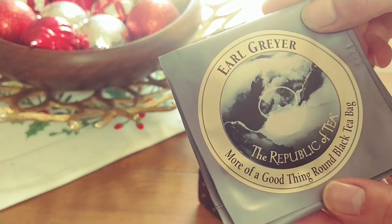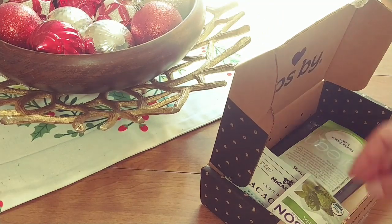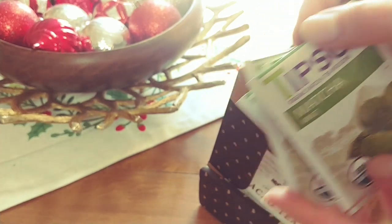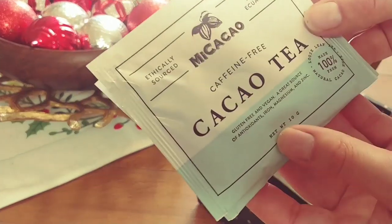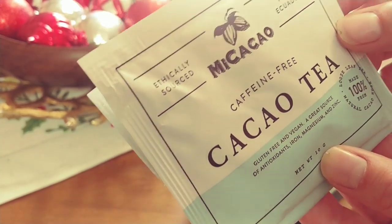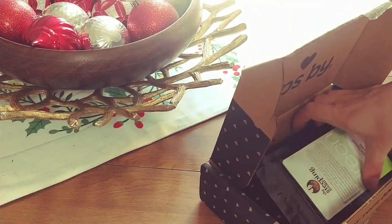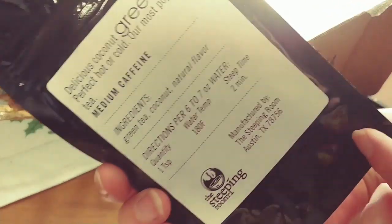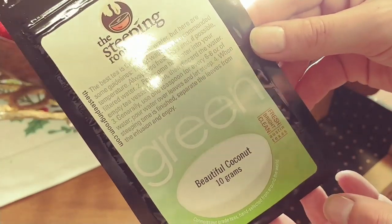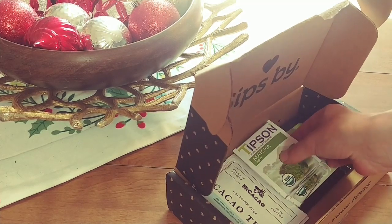So in this month's box I got some Earl Grey black tea, some matcha mint tea, and then this cacao tea — this one looks interesting, it's caffeine free, gluten free, and vegan. And the last one is this beautiful coconut green tea, which is made right in Austin, Texas. If you're interested in trying Sips by, I'll have a link down below as well as a code to save you $5 on your first box.